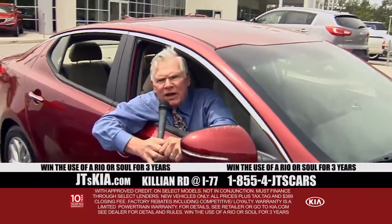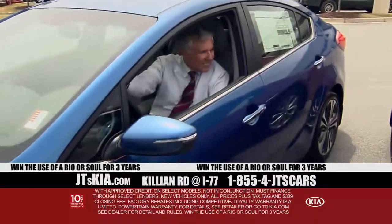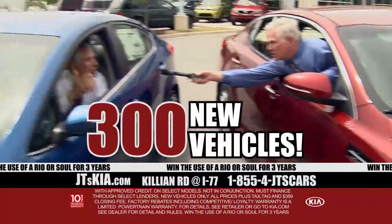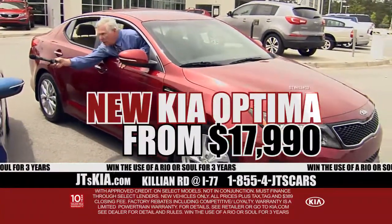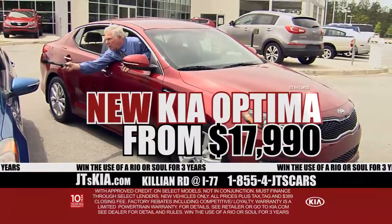I'm here with JT and JT's Kia. JT, why are we sitting in these cars? Richard, we've got to move these cars out. You're in a brand new Optima — sleek, redesigned, and only $17,990.